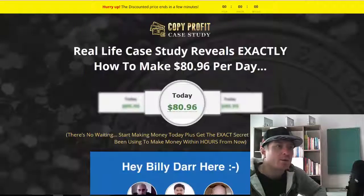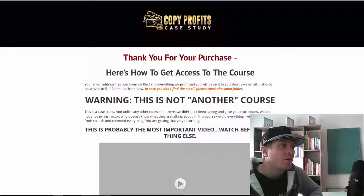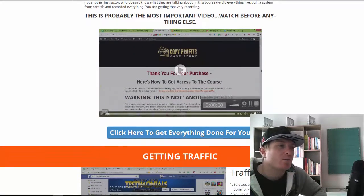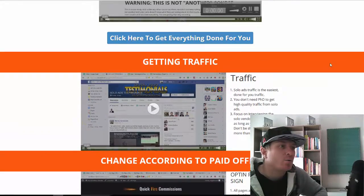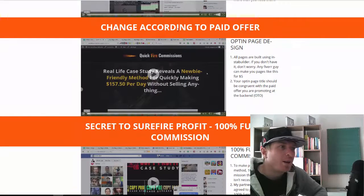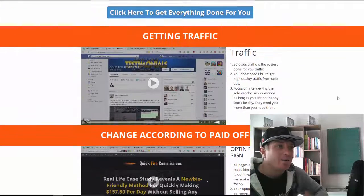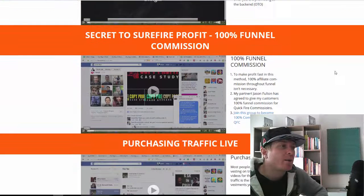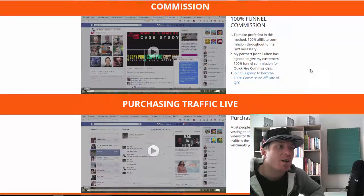There are also testimonials from people, some bonuses, a 30-day money-back guarantee, and a FAQ section. Inside the course looks like this — I just want to show you the amount of videos you're getting. They cover everything from getting traffic using free offers through to paid offers, so you'll be using this whole method in different ways with free traffic and paid traffic.